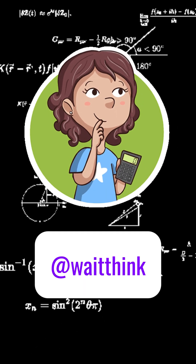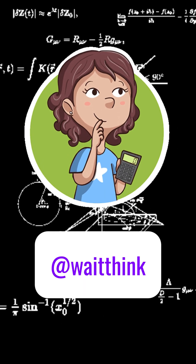Ever wondered why it's 72 and not 70? The full video explains everything on my YouTube channel.